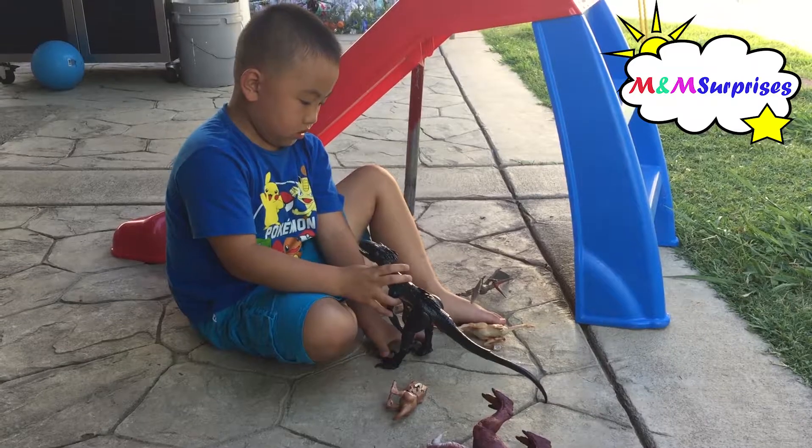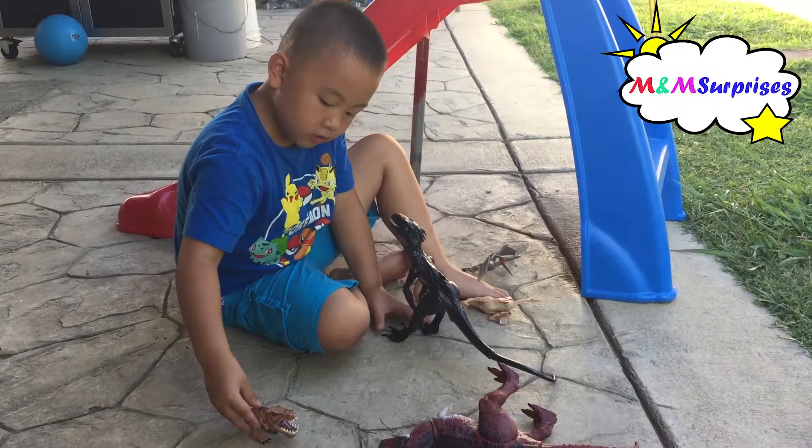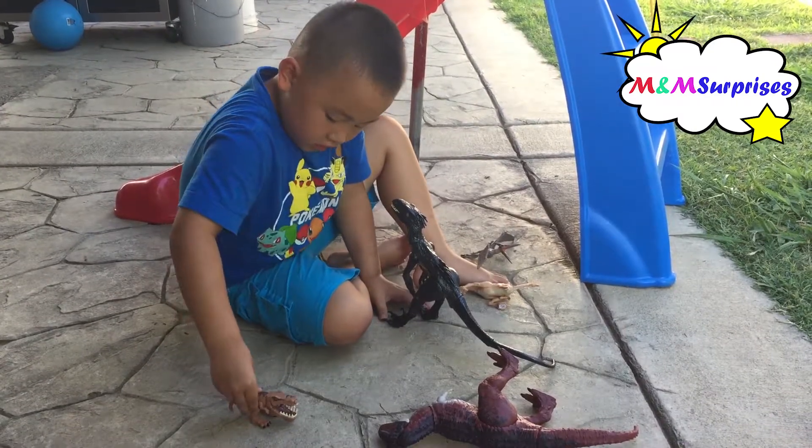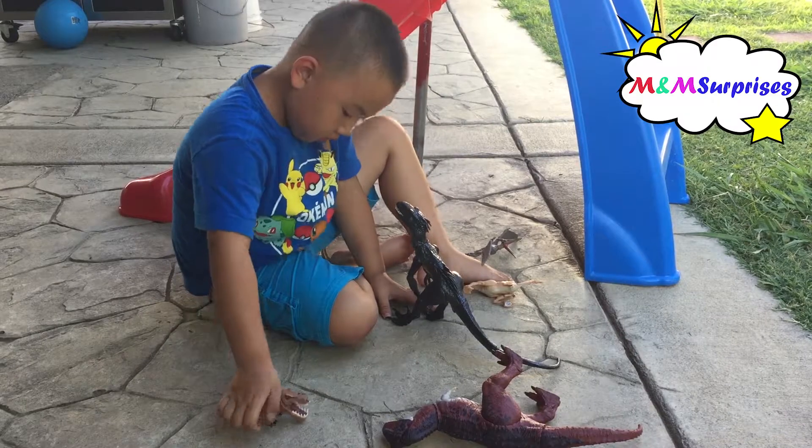And don't you have one more? Yeah. And which one is that? This one is a chomping one. A chomping one. You press down and then it chomps. Then you press down and it chomps? Yeah.